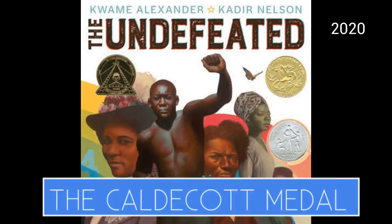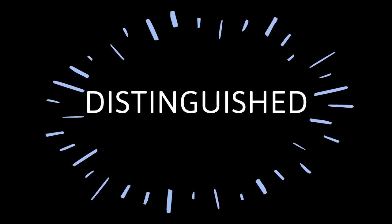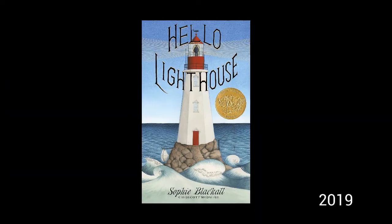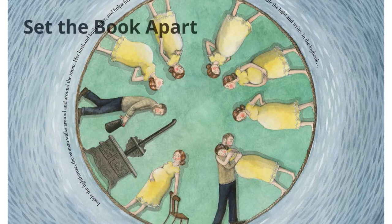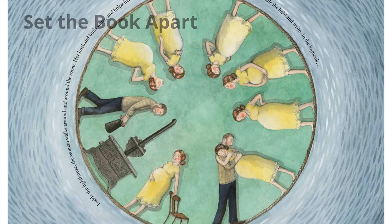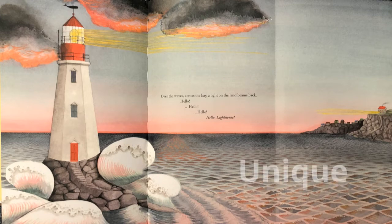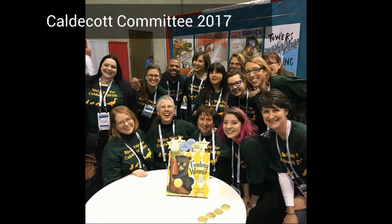Each year, one book is awarded the Caldecott Medal. It is given for the most distinguished illustrations. You might be asking yourself, what does the word 'distinguished' mean? It means that out of the thousands of books published for children each year, the illustrations from one book stand out among all of the others — they set the book apart, so special and unique.